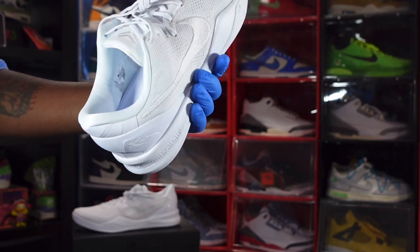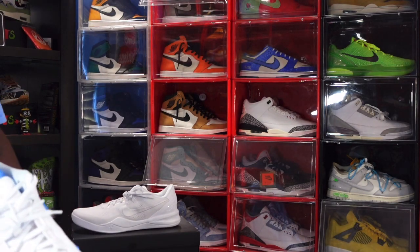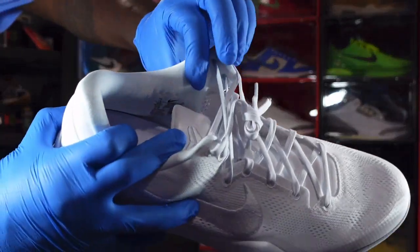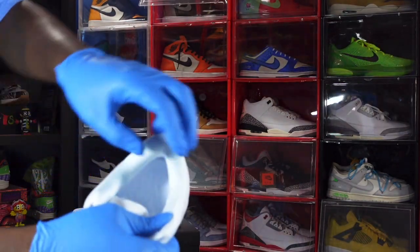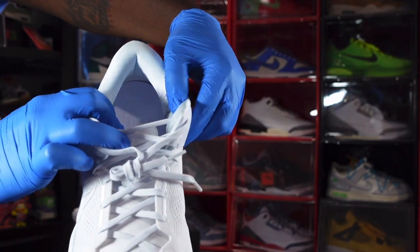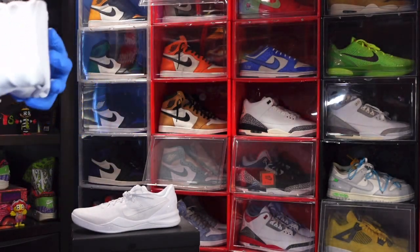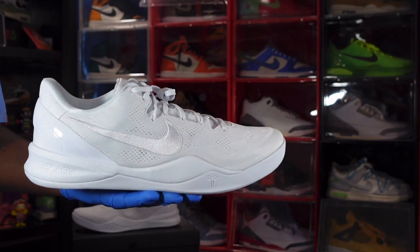Taking a look at the inside, you do have the Mamba logo on the insert — it seems to be glued down. You have a white sock liner with kind of a satin feeling. The sizing tag is on the inside ankle — size 15 — and the production date appears to be February 1st of 2023 to April 8th of 2023, so a couple months of production. I'm not sure what the stock numbers are going to be on these, but I like Kobe's. This pair is a nice one — Labor Day is coming up and these release August 24th, just in time for all-white parties.